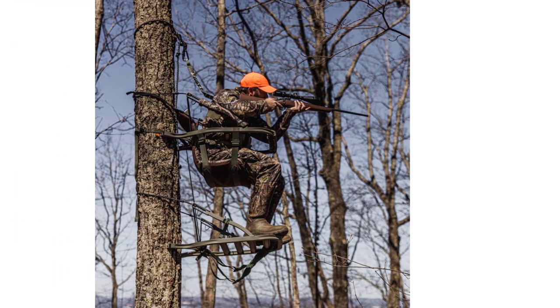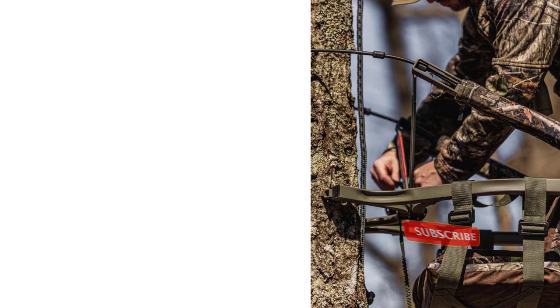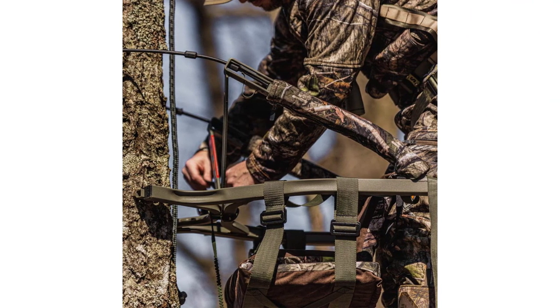Like all Summit Stands, it features the Rapid Climb Stirrup System, designed to be used with almost any size of boots and prevent slippage, and the Summit Lock Joint Welding Technique for strength and stability. 300 pounds weight capacity.